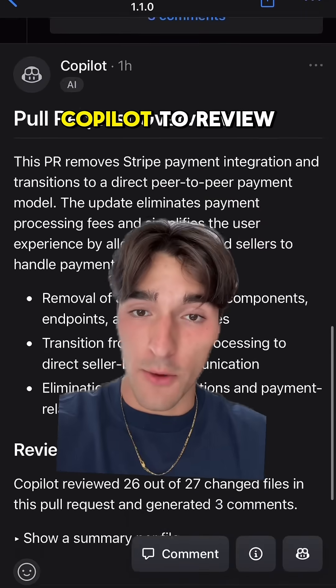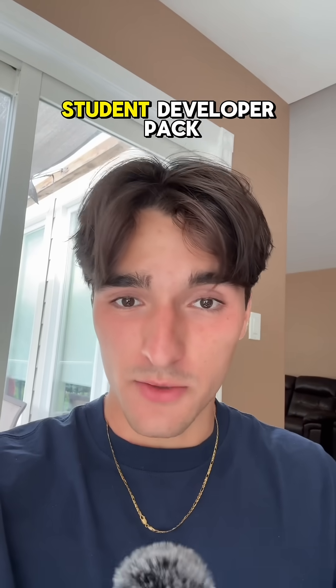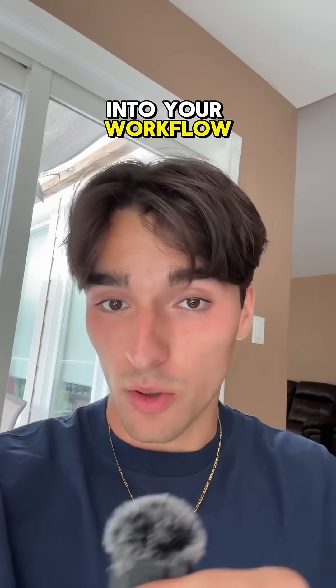On top of this, I use GitHub Copilot to review all pull requests I make, especially for my startup. If you're a student, that's free with the GitHub Student Developer Pack, so make sure you add that into your workflow.